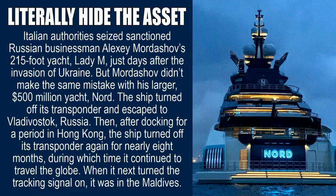Literally hide the asset. Italian authorities seized sanctioned Russian businessman Alexey Mordashov's 215-foot yacht, Lady M, just days after the invasion of Ukraine. But Mordashov didn't make the same mistake with his larger, $500 million yacht, Nord. The ship turned off its transponder and escaped to Vladivostok, Russia. Then, after docking for a period in Hong Kong, the ship turned off its transponder again for nearly eight months, during which time it continued to travel the globe. When it next turned the tracking signal on, it was in the Maldives.